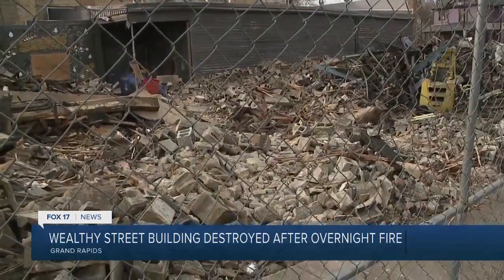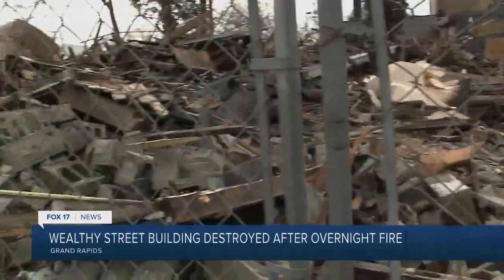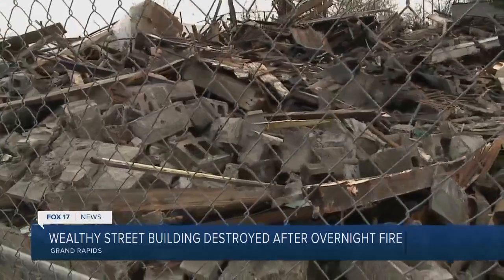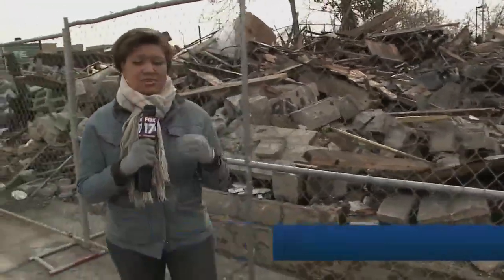It's hard to put into words all that you see here — all of this debris, all of the bricks and the cinder blocks, as you can see. Police, investigators, and the fire department are all asking that if anyone has any information, to please reach out to them or the Silent Observer. We're going to continue to stay on this case and will give you updates as we get them. Reporting here in Grand Rapids, Lauren Edwards, Fox 17 News.